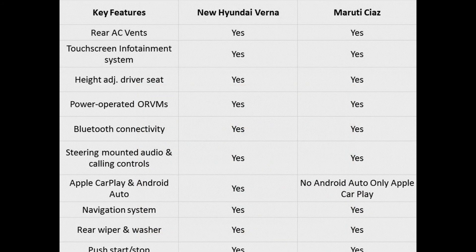Hyundai has been known to launch every new car with the segment best features and the new 2017 Hyundai Verna should not be any different. Both the cars have a touchscreen infotainment setup that supports Apple CarPlay, but the Verna unit offers support for Android Auto which is currently not present in the Ciaz. The Verna also provides ventilated seats, a feature that was available in the Elantra. Both the cars offer keyless entry, power windows, rear AC vents, multifunctional steering wheels and a rear defogger.